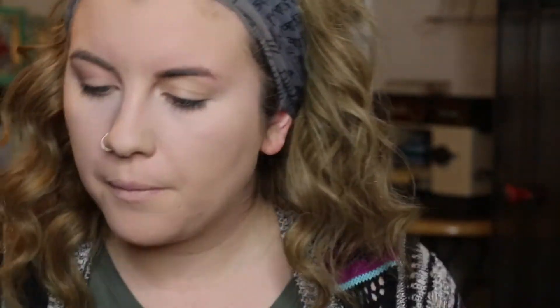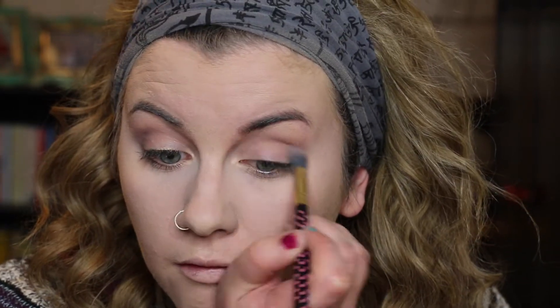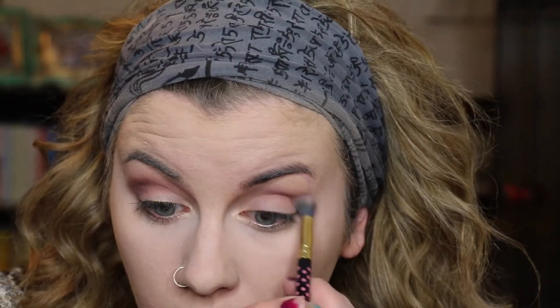I'm going to go in with my Lorac Mega Pro palette in the shade Lilac. If you don't have this palette, that's totally fine — just make sure you're using a wide range of purple matte tones and you'll get the same look. I'm just buffing that lilac color into the crease using a fluffy crease brush — this one's from BH Cosmetics, but they're all really similar. Just make sure you're really buffing and making everything really blown out. Then I'm going in with Dusty Plum from the palette, deepening up the crease with windshield wiper motions, making sure everything's buffed and blended.